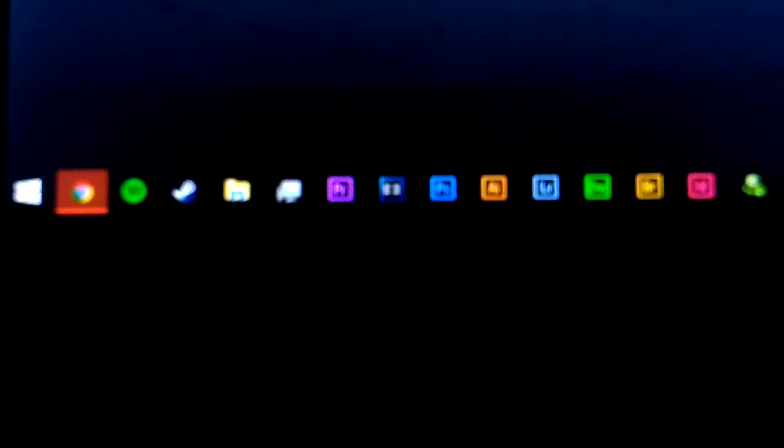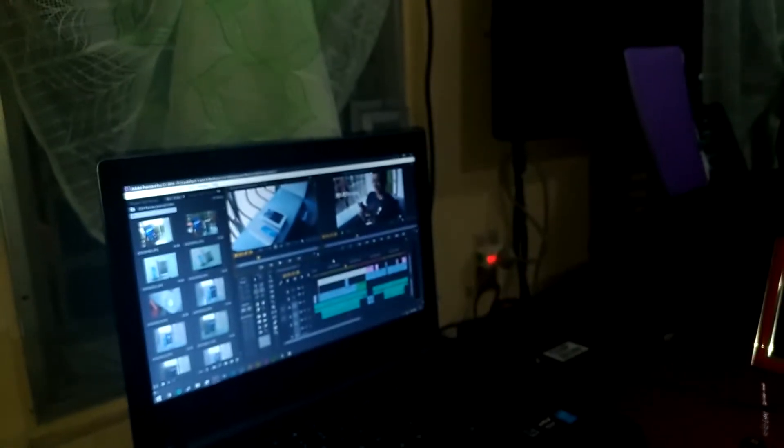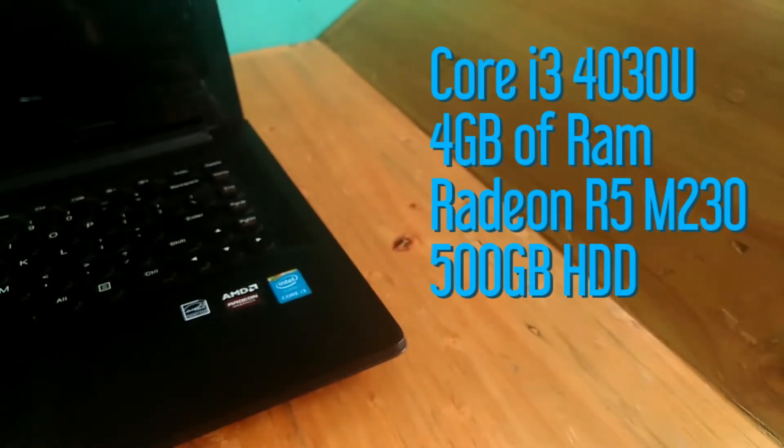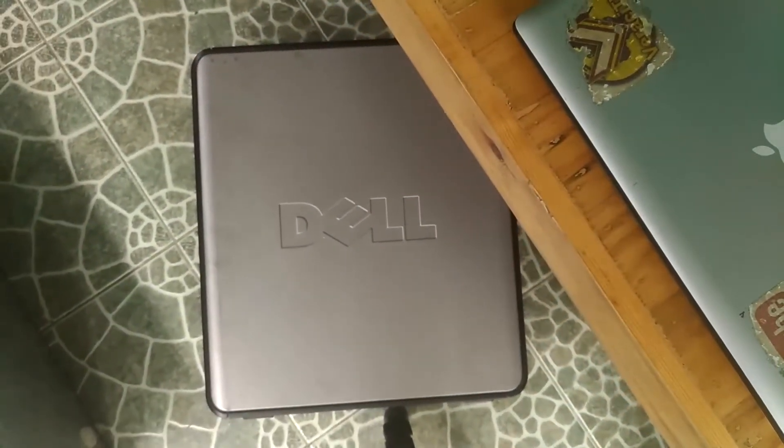People always ask me: do you need a good PC to edit videos? And I replied yes — that was my mindset for a couple of years, being stuck with a laptop with a Core i3 processor and a Radeon graphics card. It was my standard for video editing. I thought that without the right specifications you can't edit at all, until one day I tried to open up my Dell OptiPlex 755.